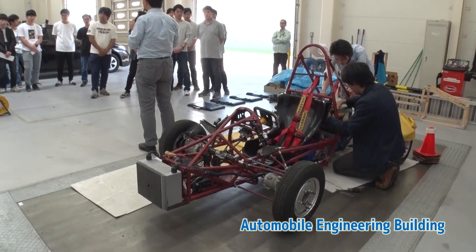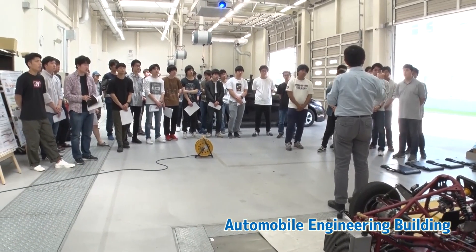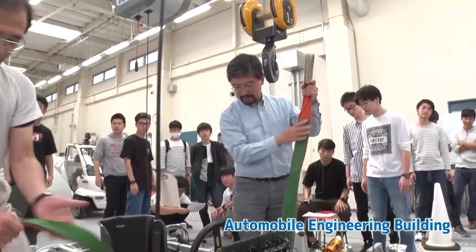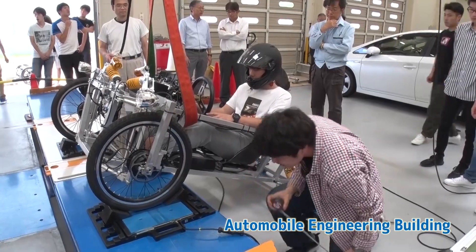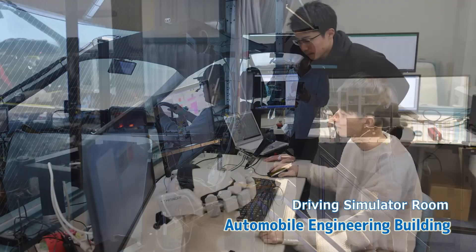Students can experience a series of vehicle development processes, from concept design, engineering, production, and evaluation, with a focus on vehicle performance research. The advanced, large-scale facilities are unique to Kanagawa Institute of Technology.